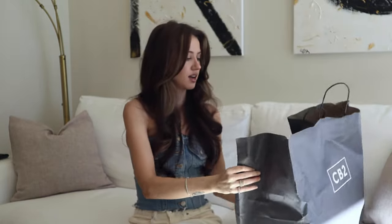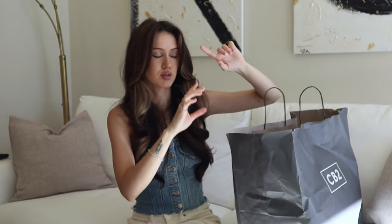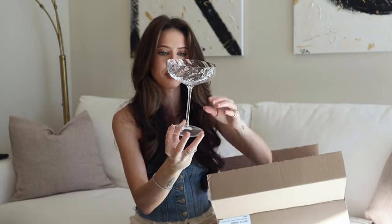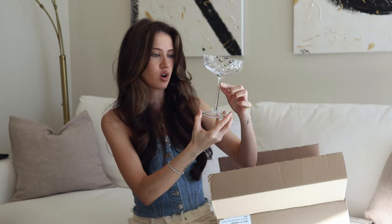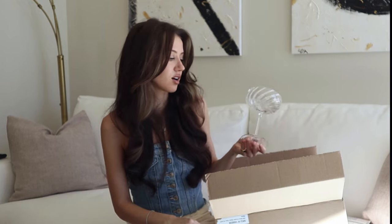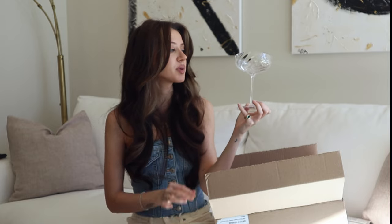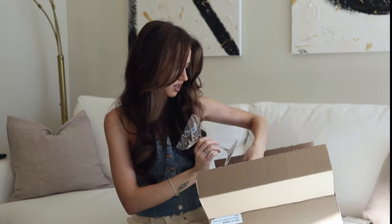Another thing I got is from CB2. I love CB2 — it's one of my favorite places to shop furniture from. They have the best things but they're very pricey. I got these cocktail glasses. They have a very beautiful design — a little swirl and a tall stem which I really like. CB2 currently has 40% off on selected glassware so these may be part of the sale. I'll link them below. I love making cocktails so I will be sipping on some all holiday season with these glasses. I got four of them.